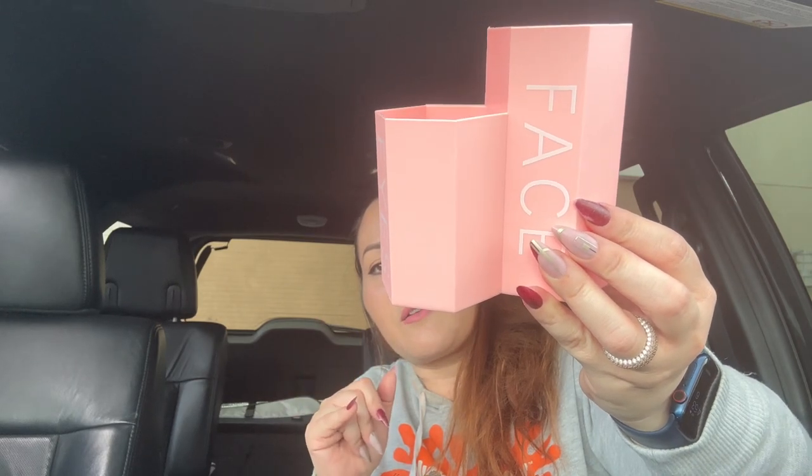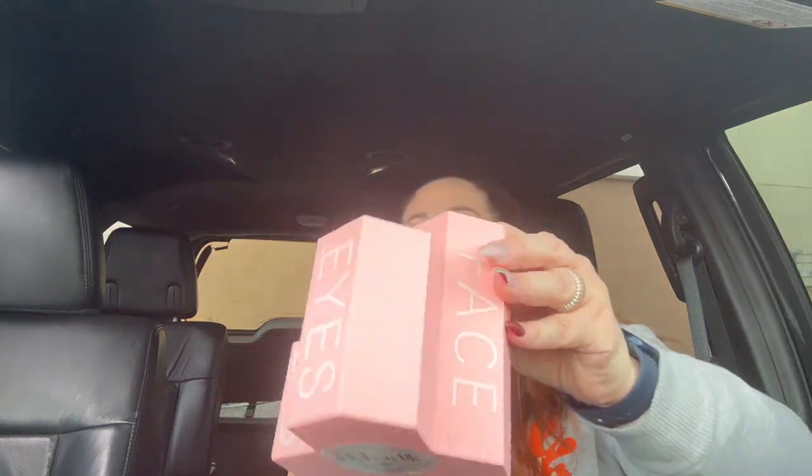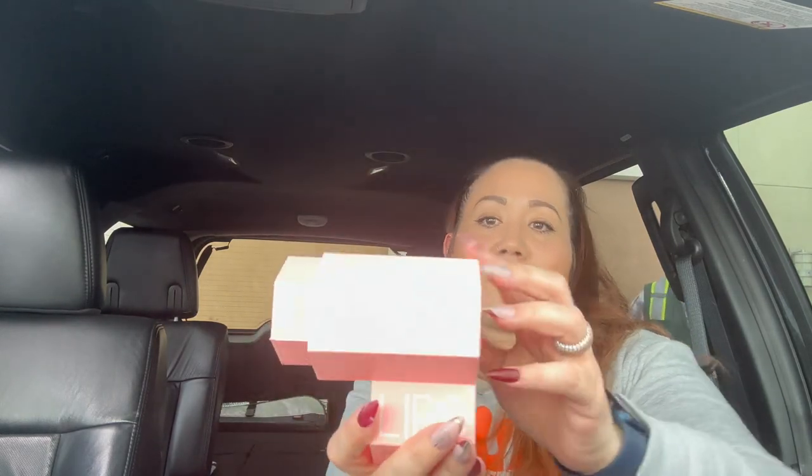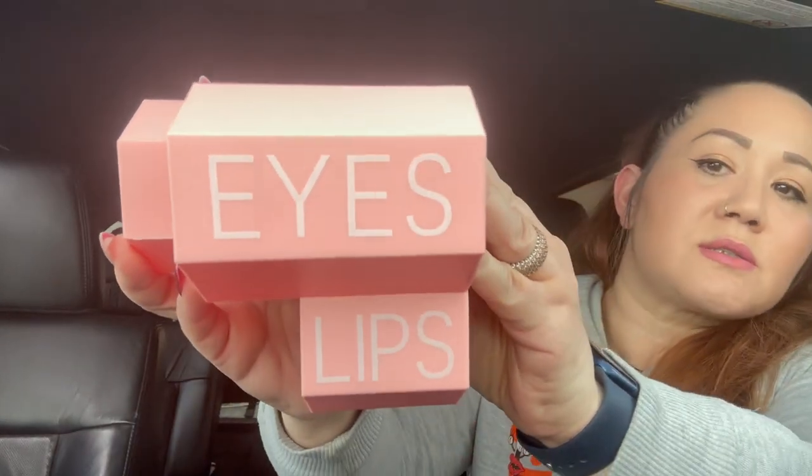I came across this makeup storage organizer — I was hoping to find the black one but found the pink one and grabbed it. It has separate compartments for brushes, cosmetic sticks, concealers, eyeliners, and lip liners. Each section is labeled: one says 'Face,' one says 'Eyes,' and one says 'Lips.' I thought that was really cool.